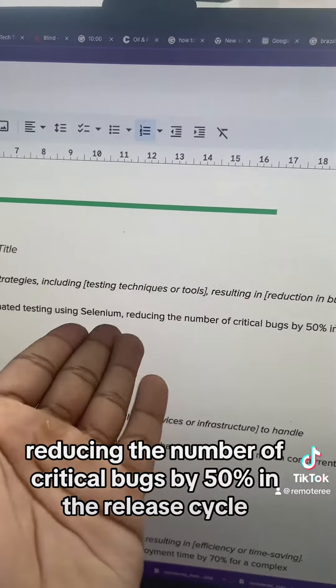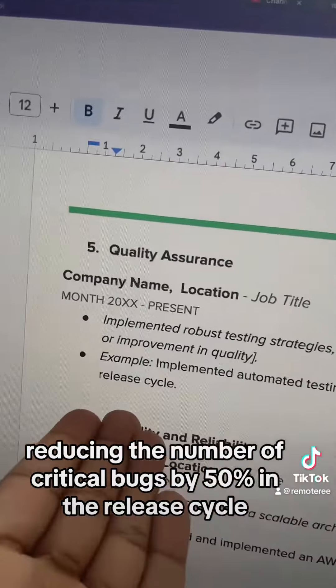For example: implemented automated testing using Selenium, reducing the number of critical bugs by 50% in the release cycle.